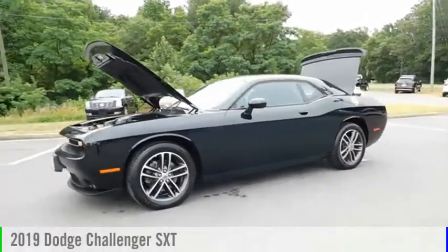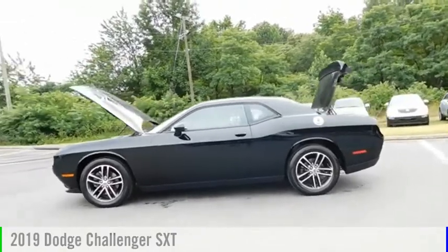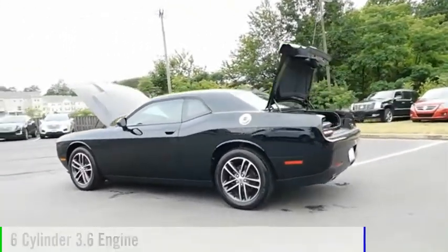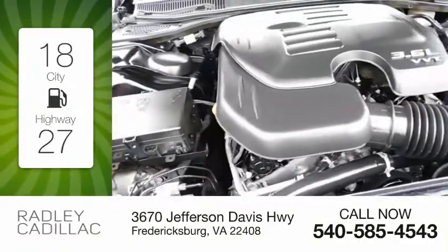Make a great choice today with the 2019 Challenger. This vehicle is powered by an all-wheel drive, six-cylinder, 3.6 liter engine. Great fuel efficiency saves you money by requiring fewer trips to the gas station.